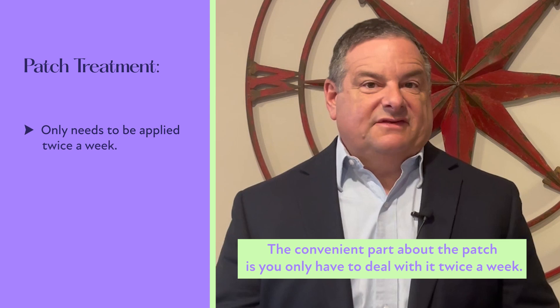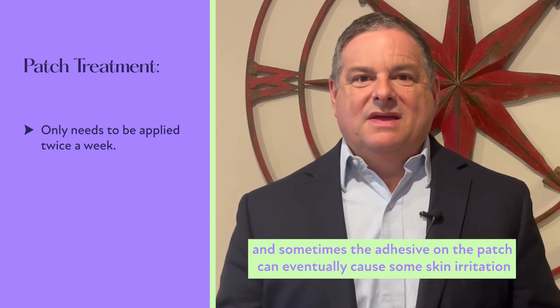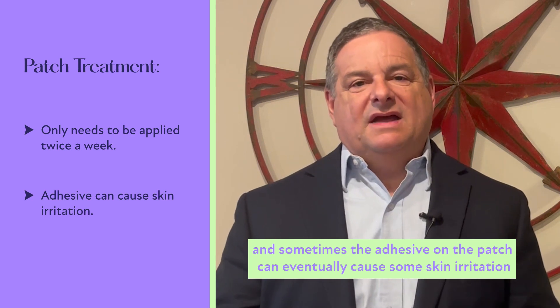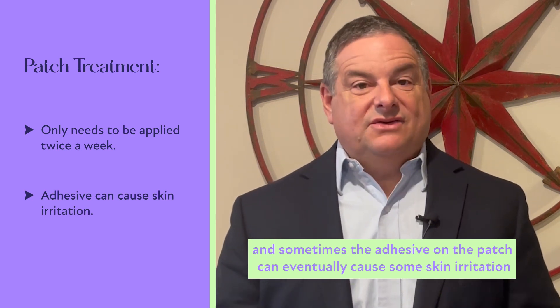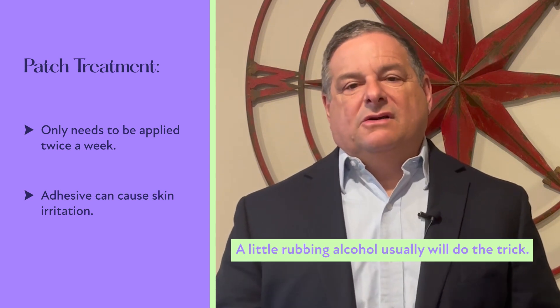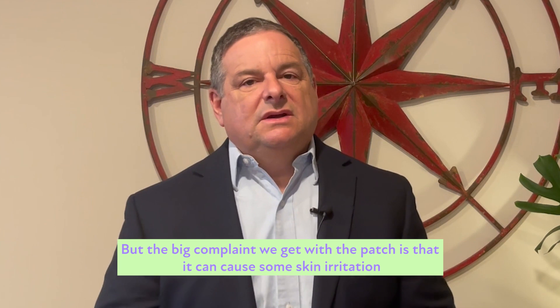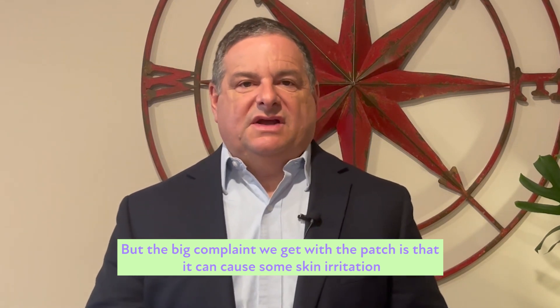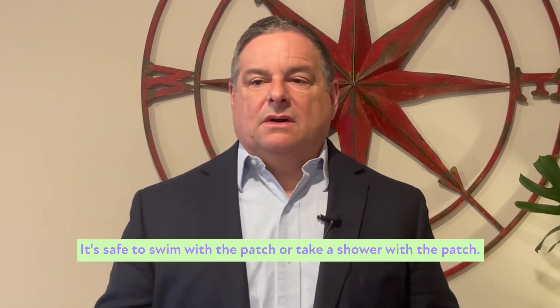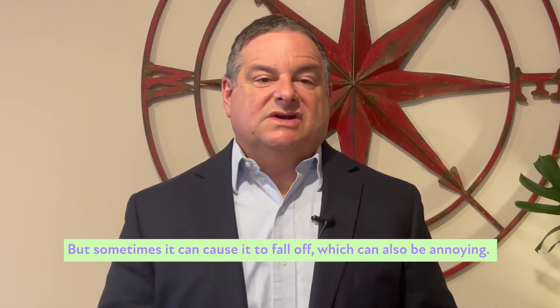The convenient part about the patch is you only have to deal with it twice a week. The inconvenient part is you have to wear a patch all the time. Sometimes the adhesive on the patch can eventually cause some skin irritation, and some people say it's hard to get the adhesive off — a little rubbing alcohol usually does the trick. It's safe to swim or shower with the patch, but sometimes it can cause it to fall off.